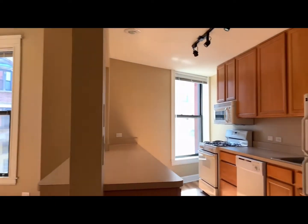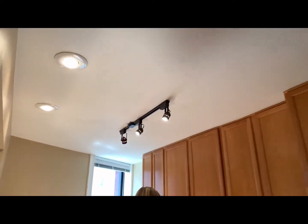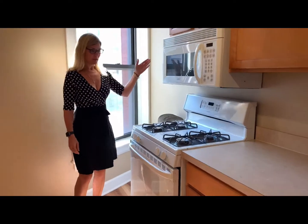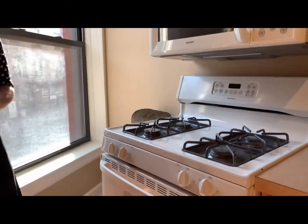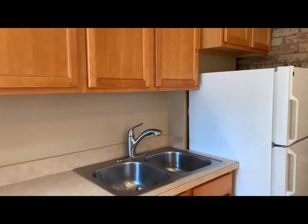Here is the gorgeous kitchen. It has a track light in it. Microwave, stove, dishwasher, exposed brick.